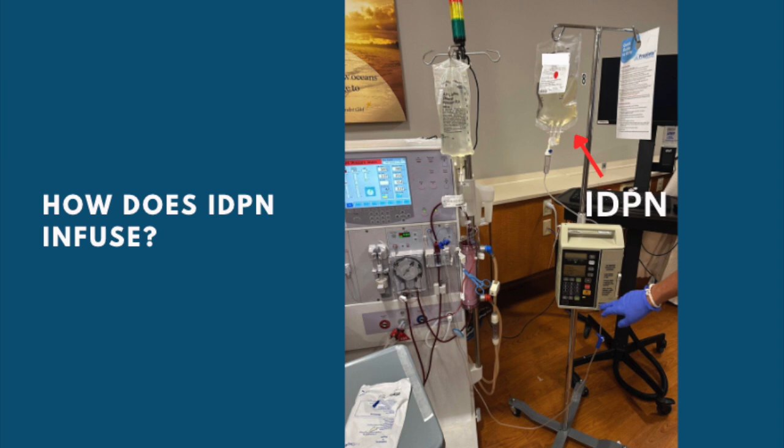A common question for someone new to IDPN is exactly how it is infused during hemodialysis. During dialysis, blood is taken out of the body, waste is filtered, and the blood is returned. If you look at the picture, you can see an IV pump with IDPN hanging next to the dialysis machine. The pump pushes the solution through the line and back into the venous port of the patient along with the filtered blood. You don't want to run IDPN and then return the blood before you've had a chance to filter all the waste products out.